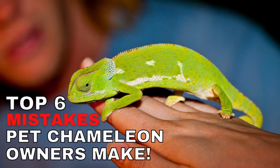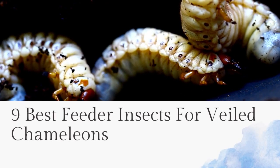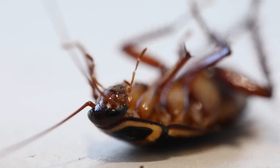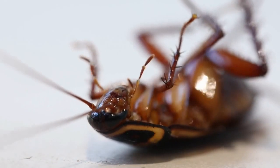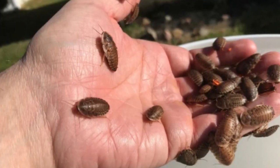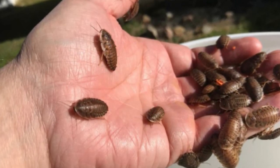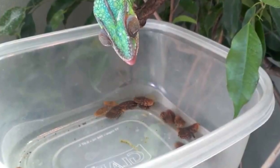Nine best feeder insects for veiled chameleons. Dubia roaches: Dubia roaches are the best staple feeder for a lot of reptiles — well balanced in nutrients, protein, calcium, and vitamins, and come in all sizes. They are easy to digest with next to no chance of parasite infection when purchased from a reputable supplier.